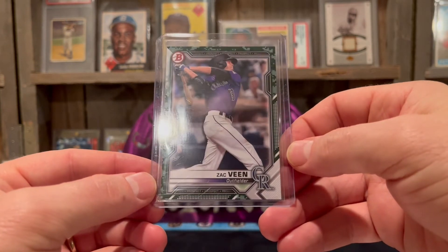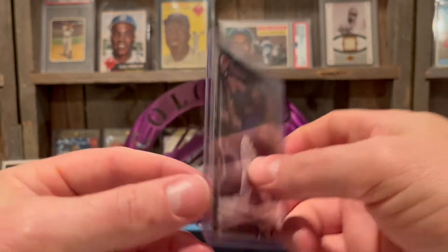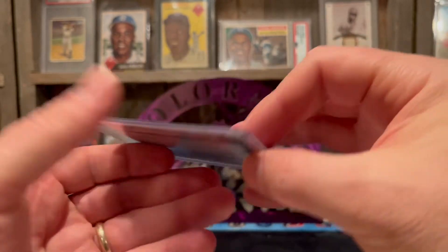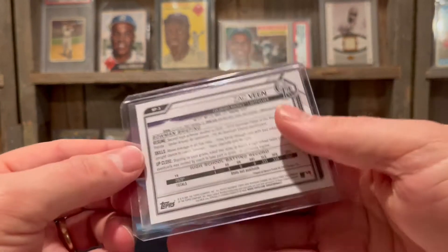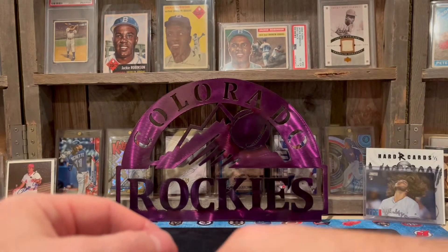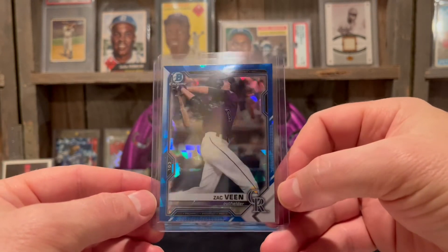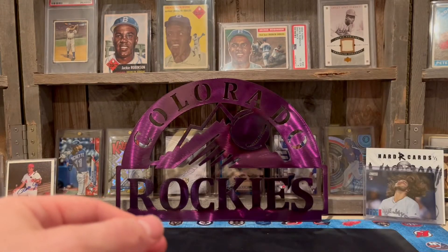Then we got Zach Veen. This is from a blaster box with the camo on there. Zach Veen was drafted in 2020, 9th overall, round one out of high school — he was like the top prospect in Florida. He could be pretty good for the Rockies. The atomic sapphire is a beautiful looking card, thank you very much.